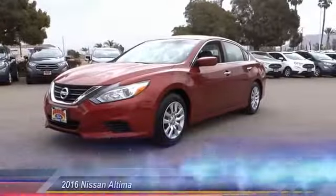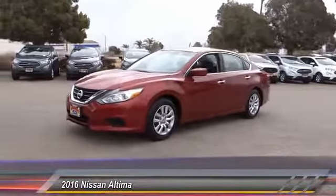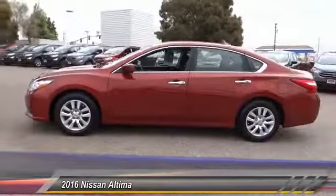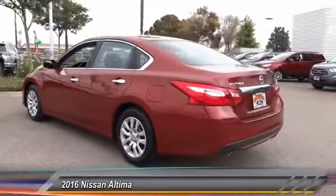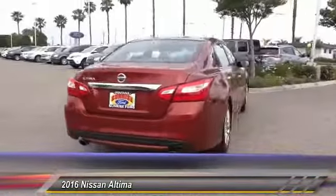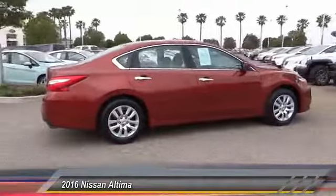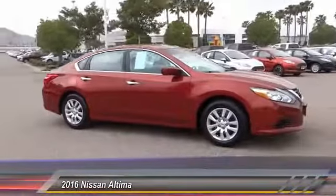The 2016 Nissan Altima offers advanced features to make life easier, including push button ignition, which comes standard. Combine that with a powerful V6 or efficient four cylinder engine, six standard airbags, and over 5,000 quality and performance tests, and you'll see the Nissan Altima is made to drive and built to last, and is priced below $20,000.